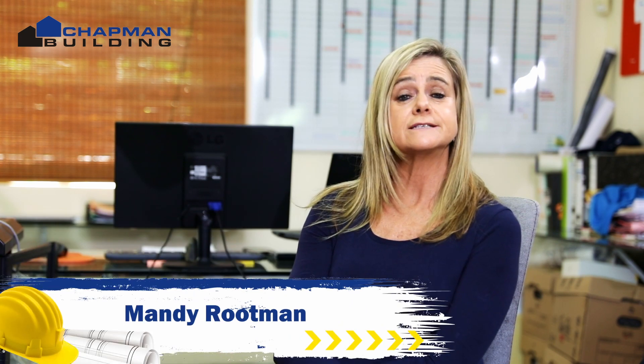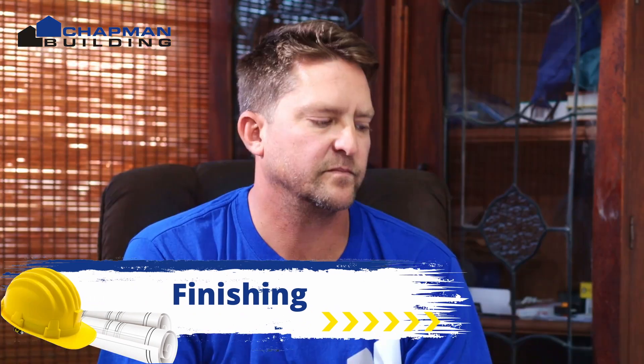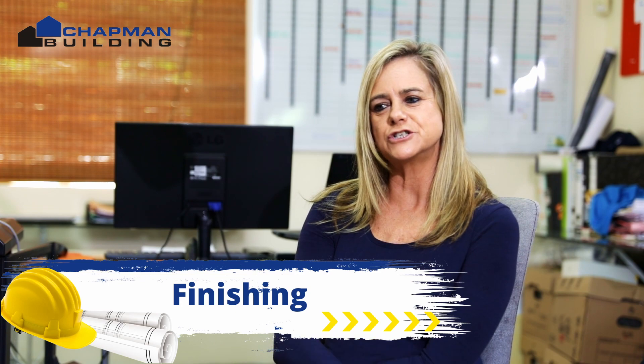Hello again from Under Construction with Chapman Building. Today Jason's going to be explaining to us more about their finishing services. Hi Jason, how are you doing? Hey man, it's nice to see you again. And you, so what have you got on today's agenda?